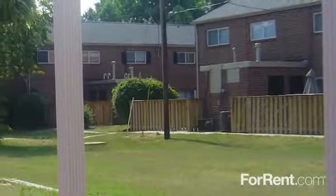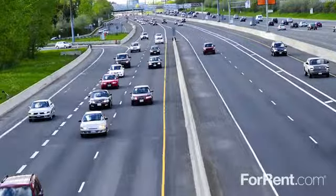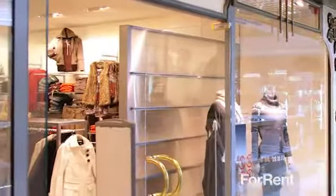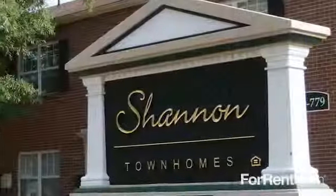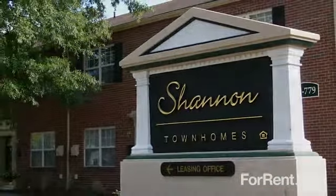You'll also love your private fenced patio that offers that extra bit of living space. Ideally located in Richmond, we're just minutes from downtown entertainment, a mall, and interstate access. We welcome your call to learn more about the Shannon Townhomes.